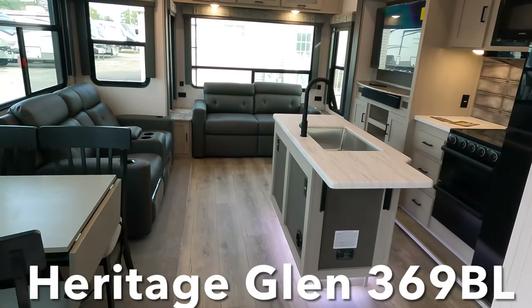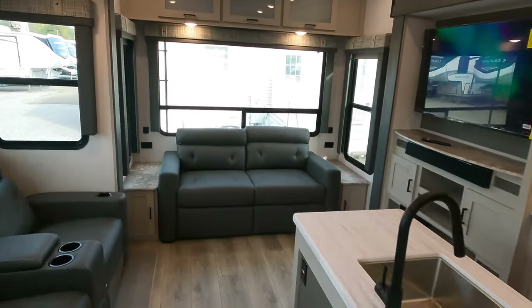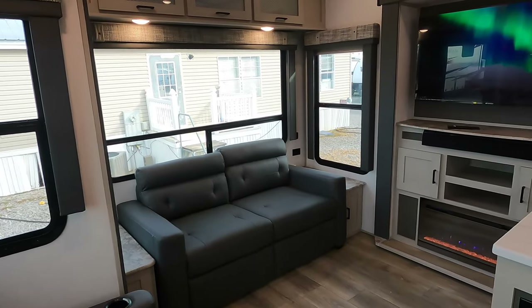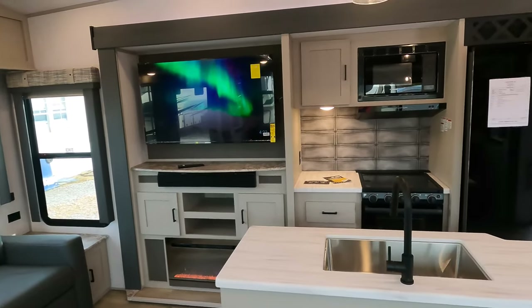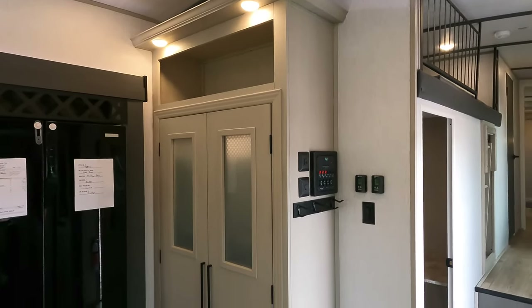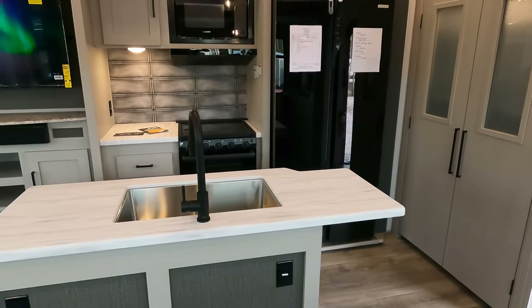This is a brand new 2023 Forest River Heritage Glen, model number 369BL. The two-bedroom, one-bath layout will provide you with sleeping possibly for seven, maybe eight individuals, really depending on the size of your guests. We're going to start in the kitchen area — I'm just going to pan around the room slightly to orientate you with the unit. Love the larger pantry, but let's start right over here with the kitchen island.